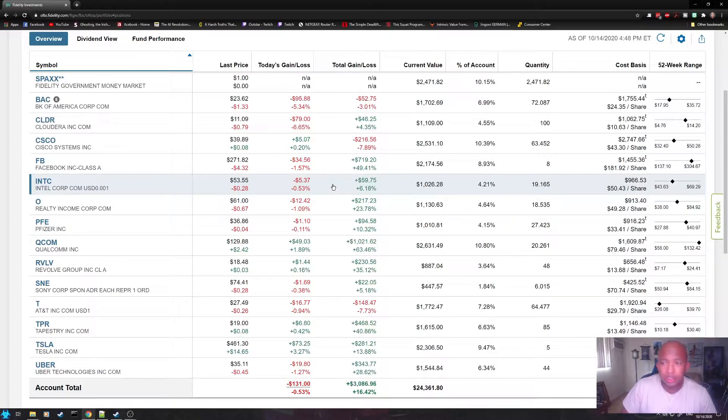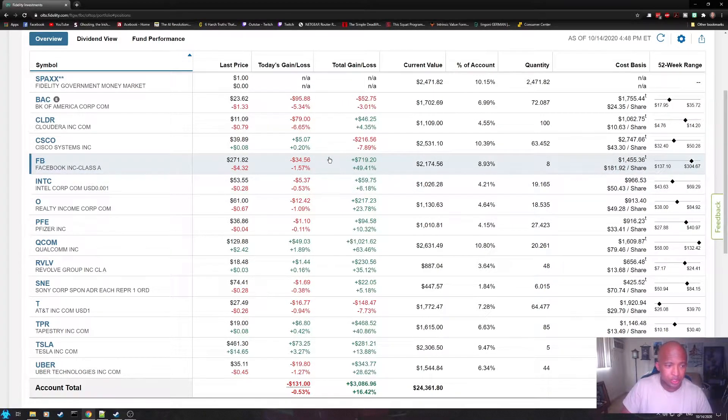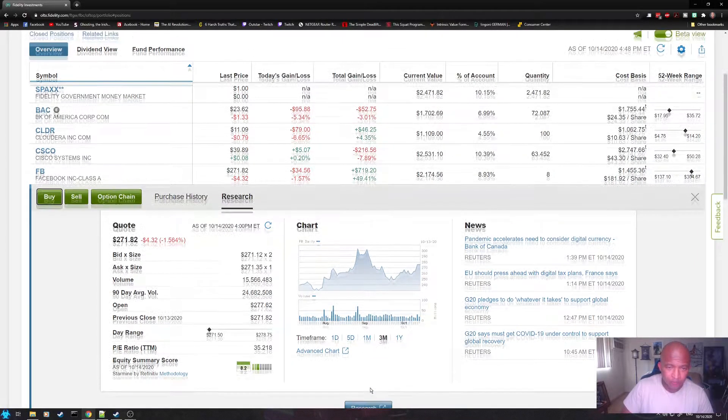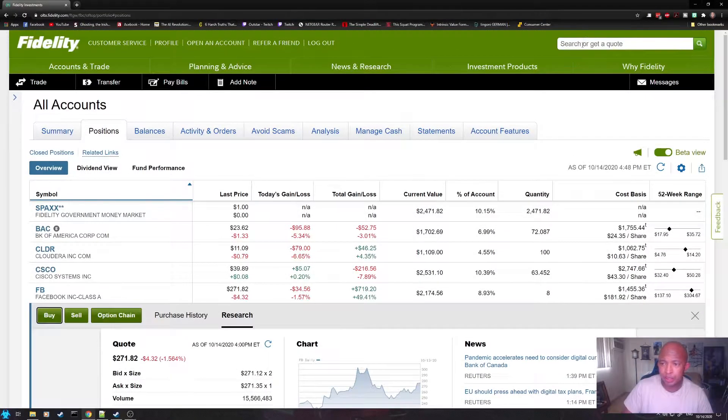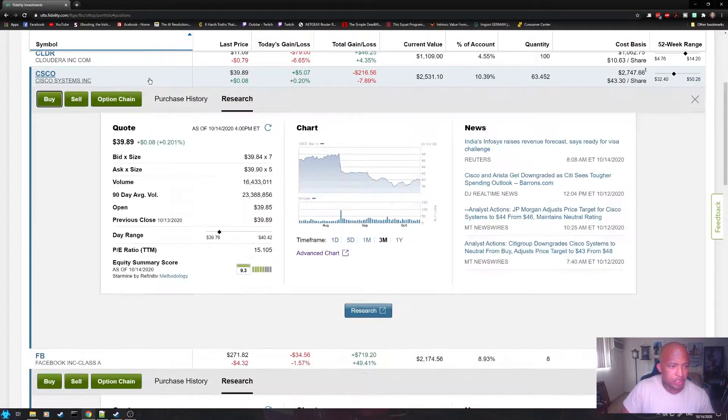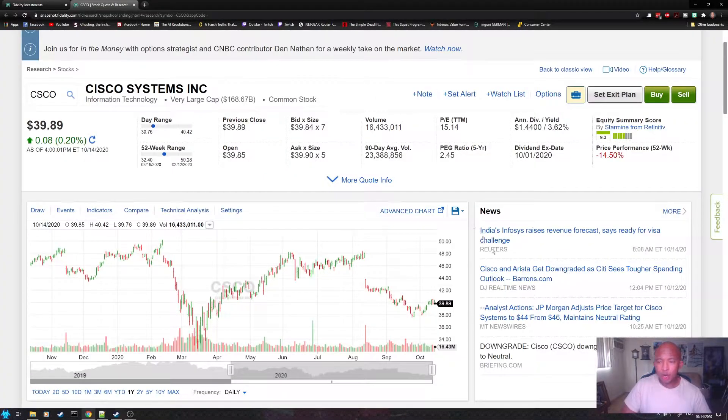You can get to it two ways. If it's a stock you already own, you can just click on a stock, go to research, and then click on the research button. Or, if it's a stock that you don't own, you can go up here and search for your ticker symbol. They both take you to the same spot. For this demonstration, we're going to go to Cisco Systems, and it will open this window where you will get a wealth of information.